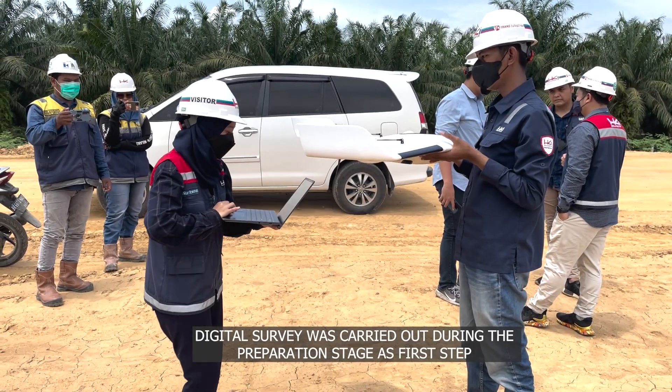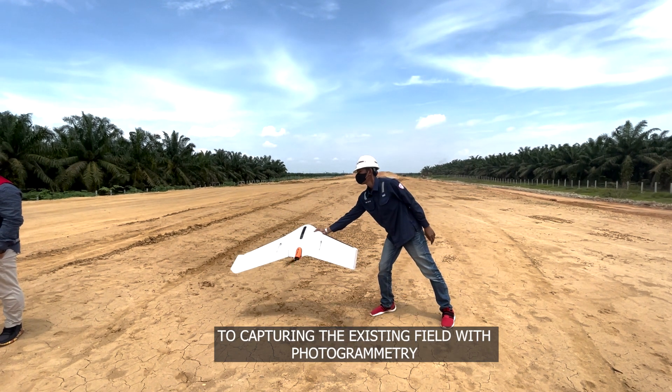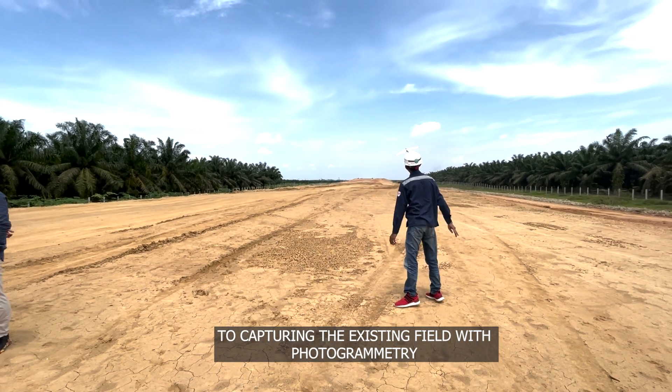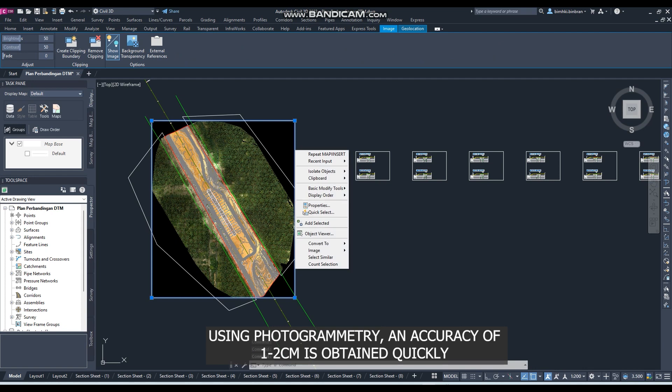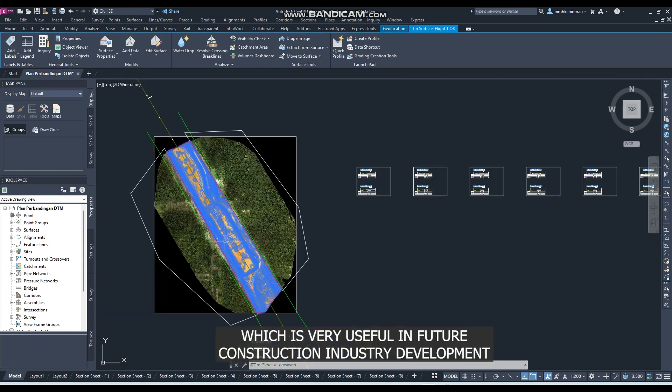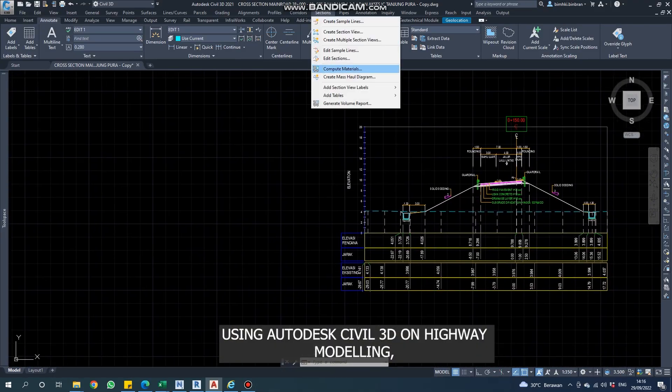A digital survey was carried out during the preparation stage as a first step to capture the existing field conditions using photogrammetry. Using photogrammetry, an accuracy of 1–2 cm is obtained quickly, which is very useful for future construction industry development.